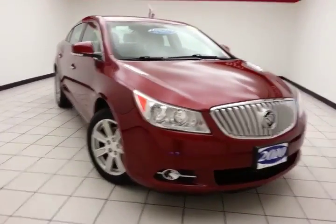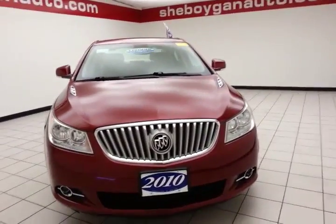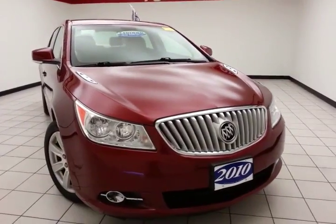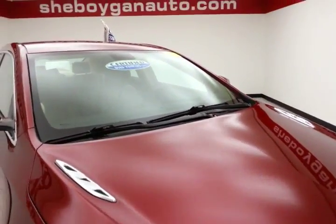Welcome to Chebogne Chevrolet Chrysler Center. Today's special is a 2010 Buick LaCrosse CXL all-wheel drive, stock number B538XA. 88,000 miles on this local trade, red jewel in color.